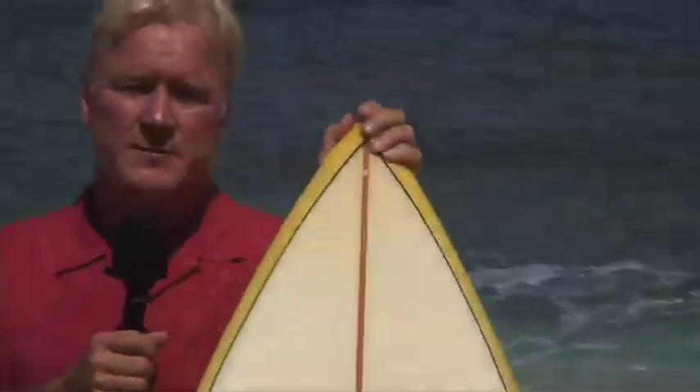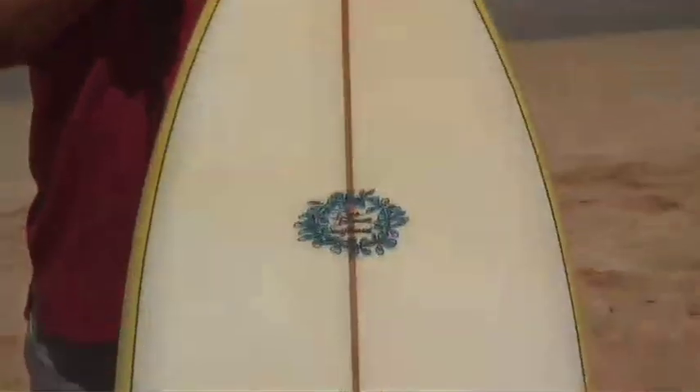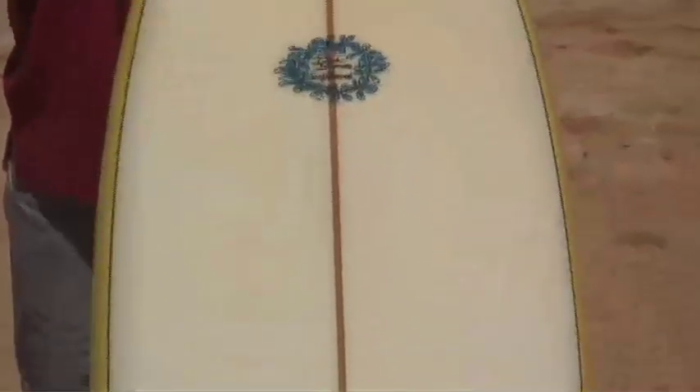And no better equipment in the 70s than a Dick Brewer gun. Dick Brewer was probably one of the most prolific shapers of the 70s and still is to this day. He designed what became known as the modern North Shore gun. This is a classic mid-70s example of a Dick Brewer gun — you can see how long, sleek, and narrow it is. This is the board that everybody rode on the North Shore in the 70s and still does today.